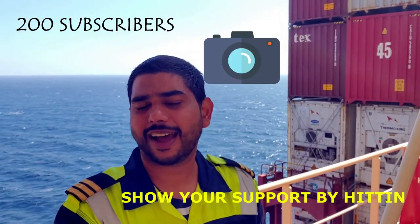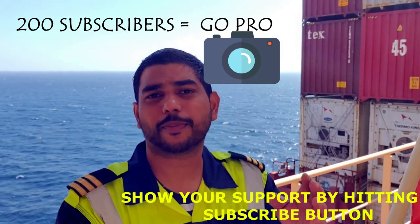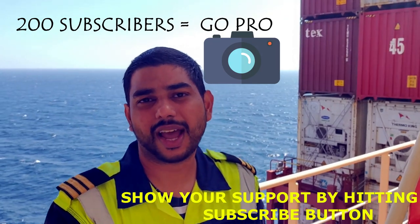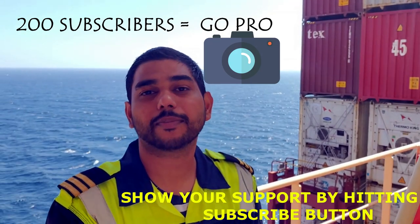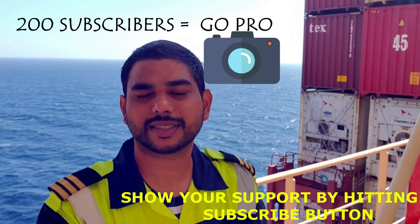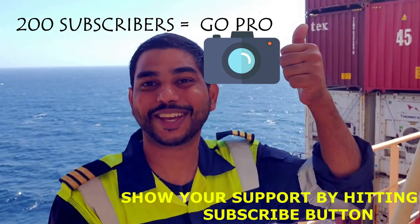Guys, today I've decided that I want a GoPro Black 9, but I cannot make this decision whether I really need it or not, so I want to leave it up to you guys, my viewers. If you feel I should buy a GoPro 9 and you like my content, I hope you'll subscribe to my channel. If there are 200 subscribers, I'll buy a GoPro 9 Black — so show me your support, thank you.